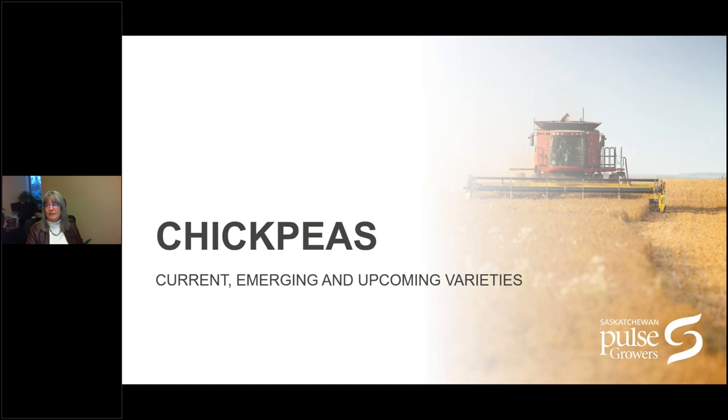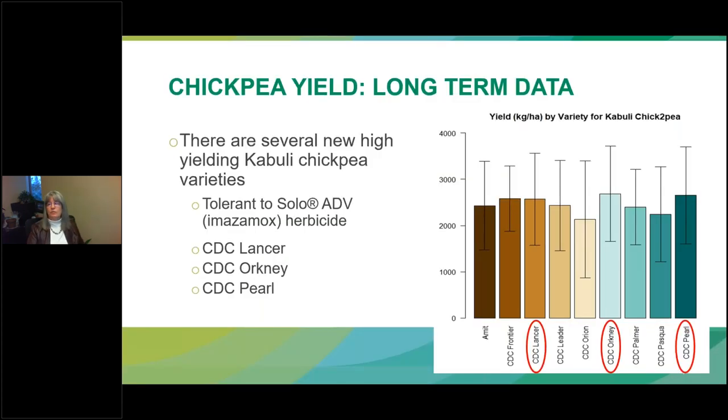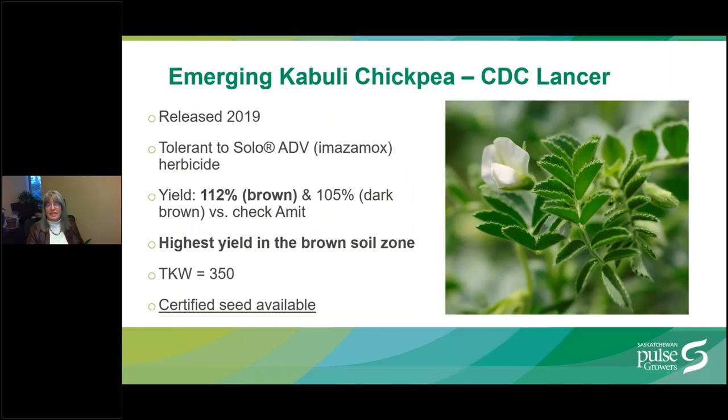Now we'll touch on chickpeas. There are several new high yielding Kabuli chickpea varieties either available or in seed multiplication, all tolerant to solo Imazomox herbicides — CDC Lancer, CDC Orkney, and CDC Pearl. CDC Lancer was released by SPG in 2019. It yields 112% of the check Amit in the brown soil zone and 105% in the dark brown soil zone, making it the highest yielding chickpea in the brown soil zone. It has a seed size of 1,000 kernel weight of 350, and certified seed is available.